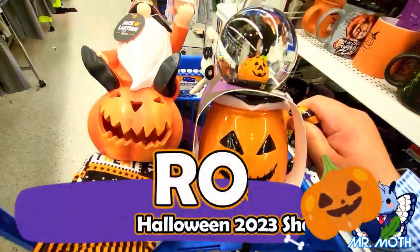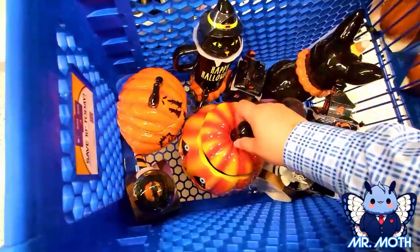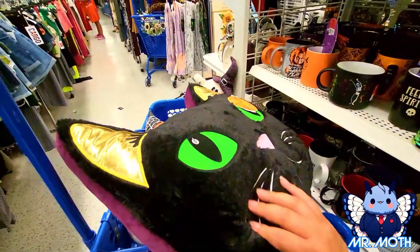Hey everyone, Mr. Moth here. I'm at Ross. A lot of cool stuff here, a lot of Halloween stuff to get. And I'm already starting to pile it up in my cart. Just wanted to show you what I got so far. Check it out.